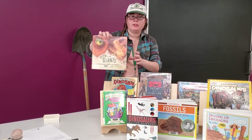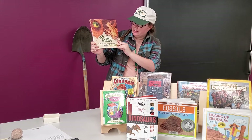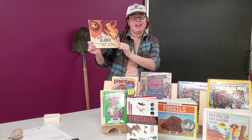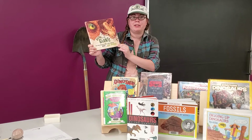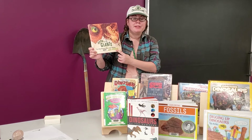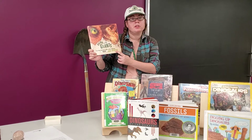The next book is called 'Born to Be Giants: How Baby Dinosaurs Grew to Rule the World' by Leta Judge. I love this book because I always thought dinosaurs just dropped their babies off and went off and did their own thing. And some of them did, but some of them actually took care of their babies — so it's a really interesting book to learn about that.